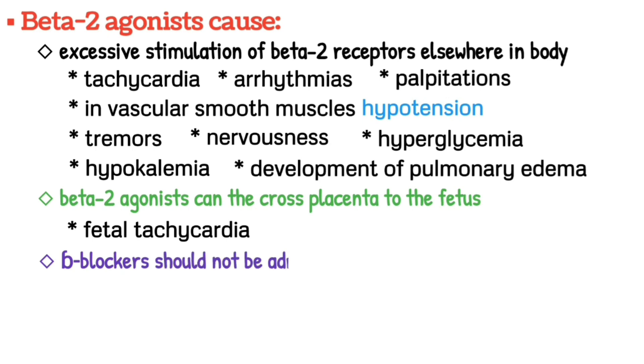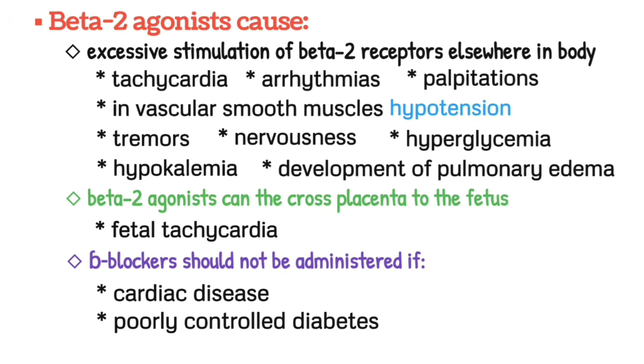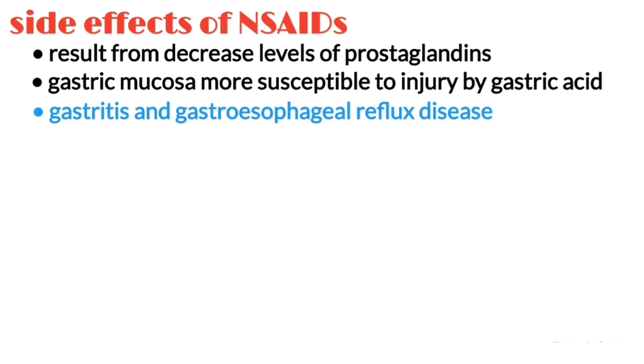Terbutaline should not be administered if the client has known cardiac disease or poorly controlled diabetes mellitus. Side effects of NSAIDs can result from decreased levels of prostaglandins, making the gastric mucosa more susceptible to injury by gastric acid, which can lead to gastritis and gastroesophageal reflux disease.